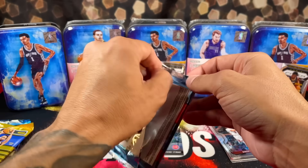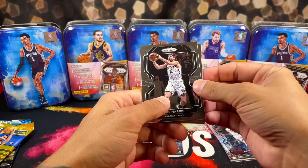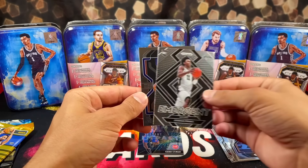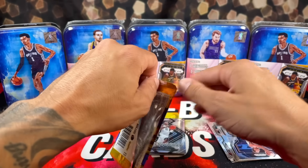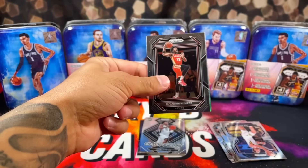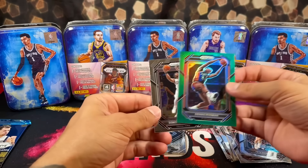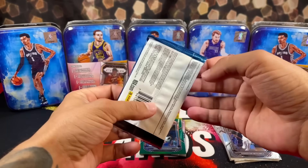Let's bounce over to 2021. Hopefully we don't get all base cards. So far we do — Joe Harris, Joe Ingles, Primo, and Jaden Springer. Now 2022 — probably my least favorite class out of all four. Alright, we have DeAndre Hunter. I do see a green. We're looking at Dennis Rodman. No rookies. We have Donovan Mitchell. I think the 2022 design is the worst as well.